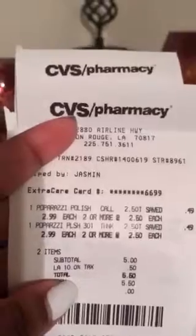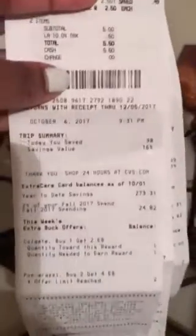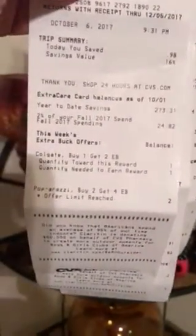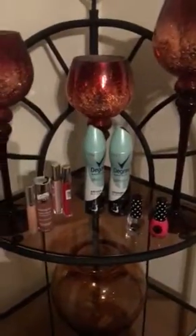So Paparazzi — $2.50 a piece. I paid $5.50, I didn't mind. And I did get that $4 ECB back, which you can see right there. Buy two, get $4 back in ECBs. So my next deal was the Degree deodorant.